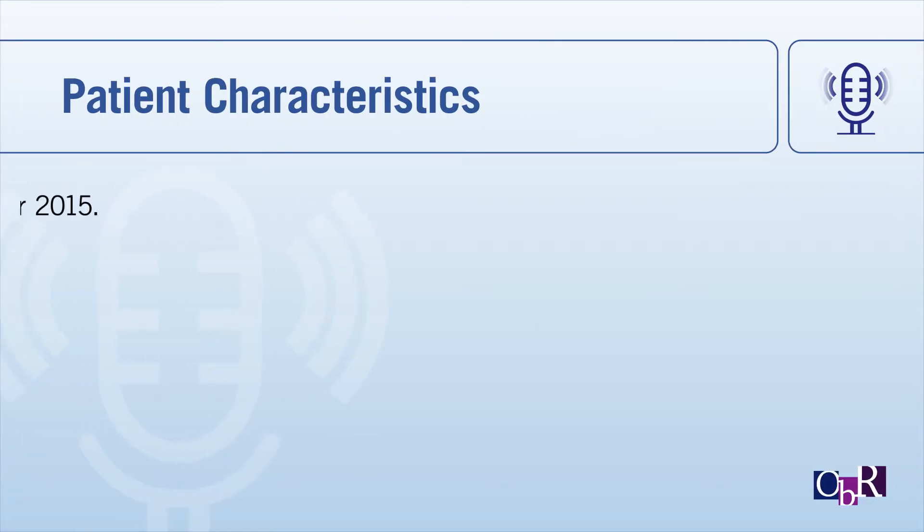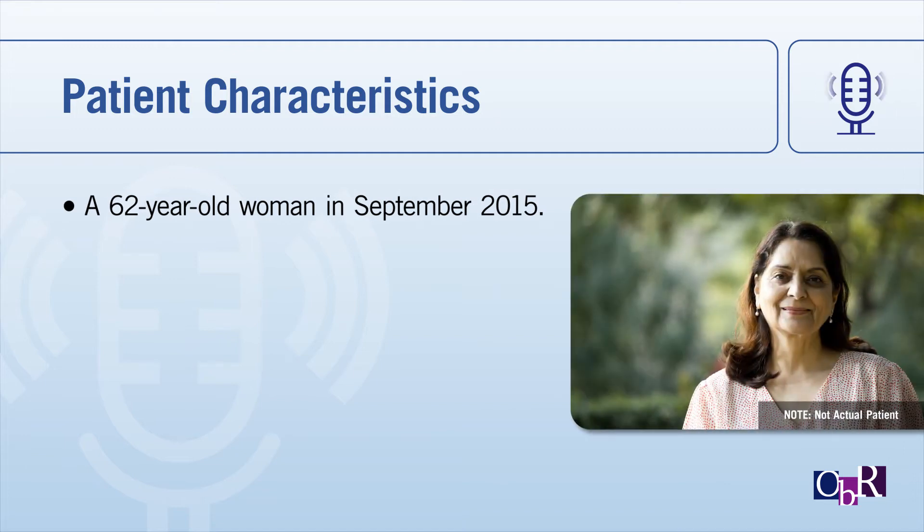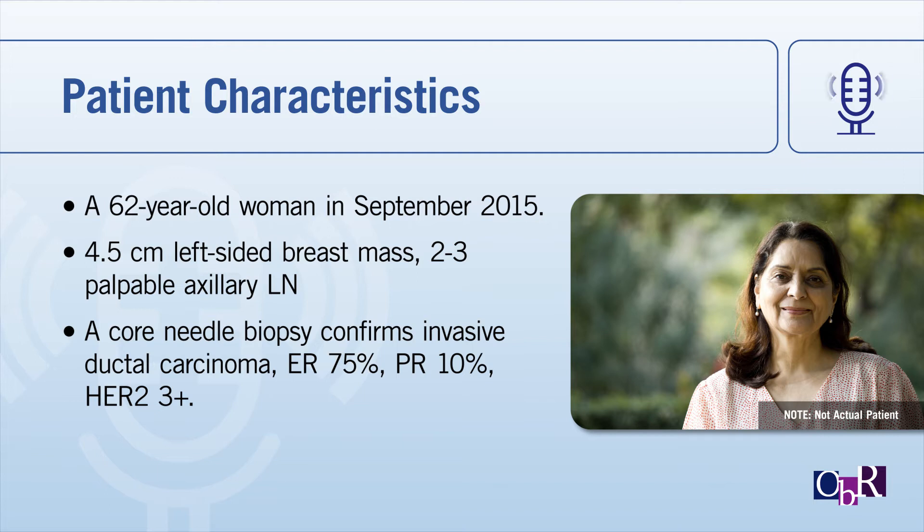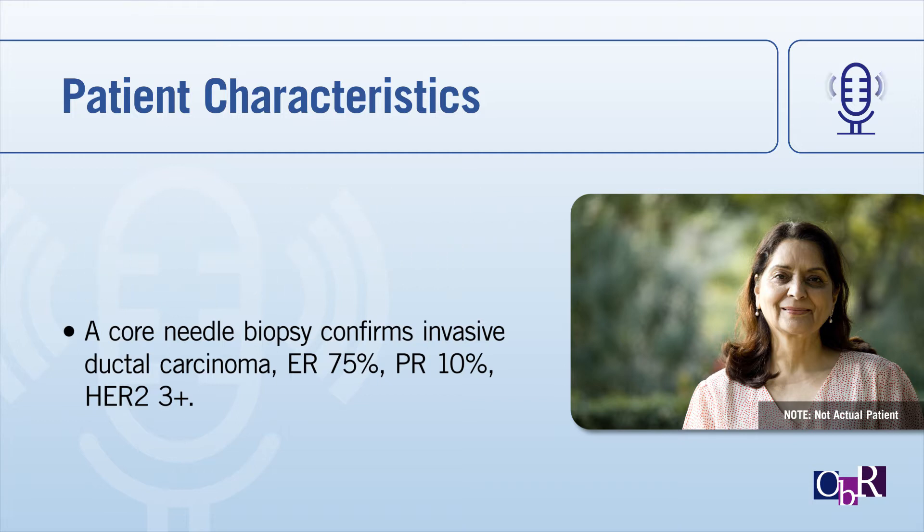This is a 62-year-old woman who about five years ago presented with a 4.5-centimeter left-sided breast mass. It was palpable — that's usually how some of the larger tumors are found — and she actually had two to three palpable axillary lymph nodes. We did a core biopsy at the time, and she had invasive ductal carcinoma. The estrogen receptor was 75%, the progesterone receptor was 10%, and the HER2 was 3-plus by immunohistochemistry. We didn't have to do fluorescence in situ hybridization mainly because the IHC was 3-plus. Generally with HER2-positive breast cancer, if the IHC is 3-plus, you don't have to do FISH. Had it been 2-plus, we would have done FISH.